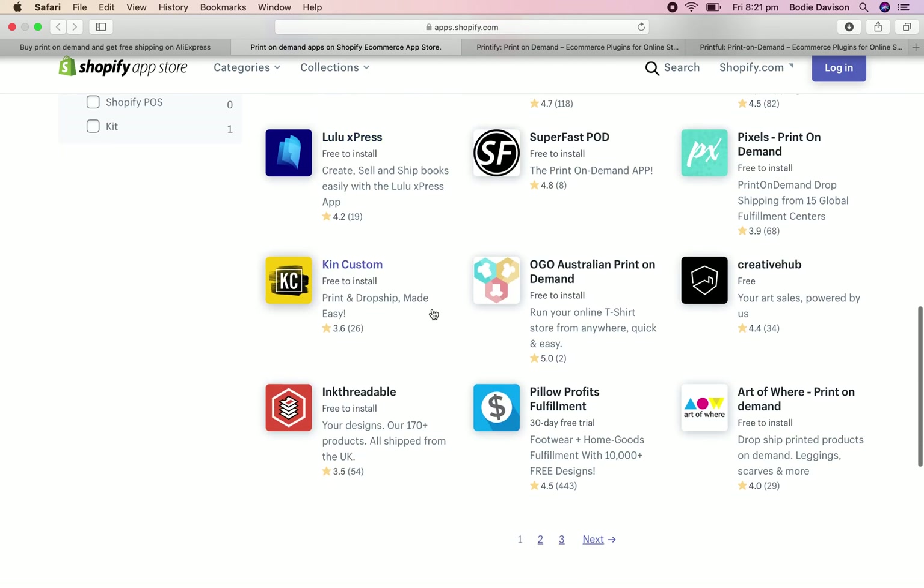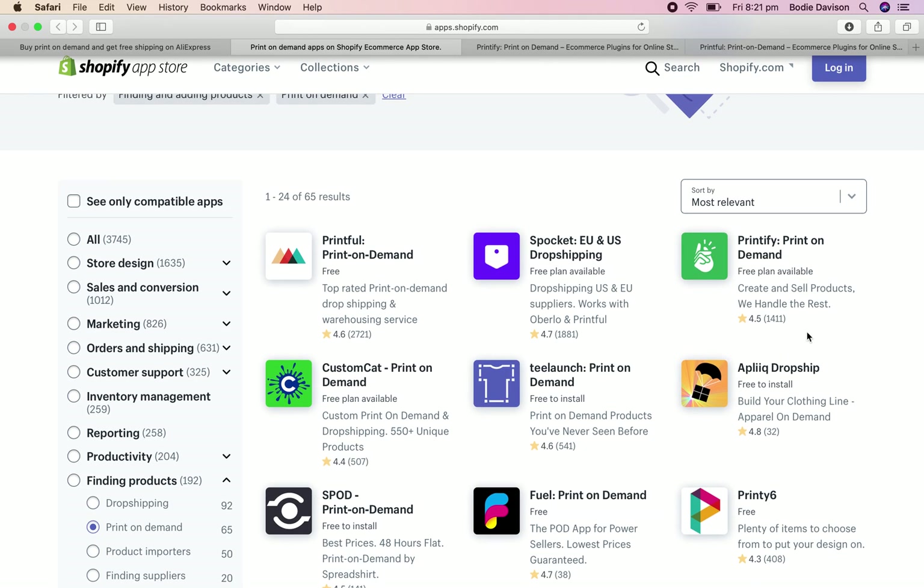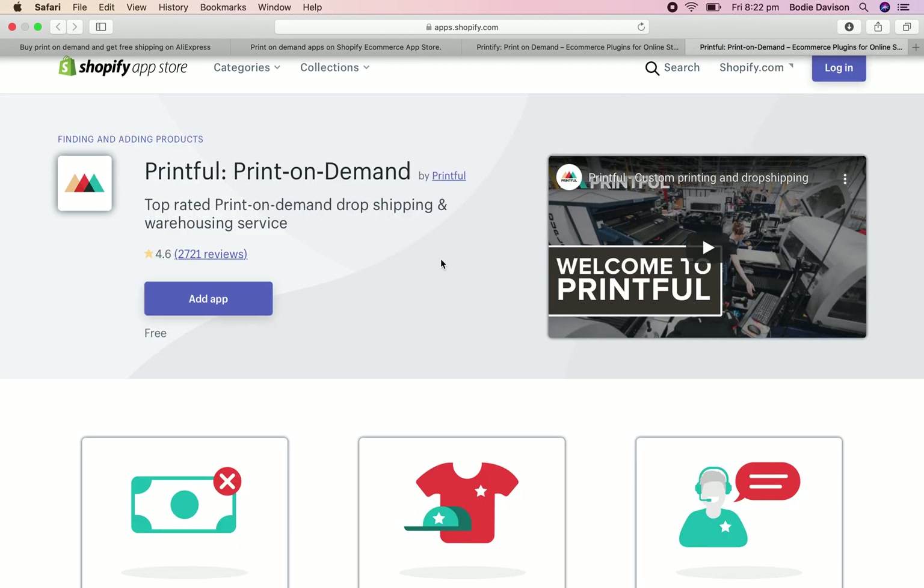Pixels I've heard of. Pillow Profits — I've seen those pop up because Pillow Profits actually does shoes that you can custom print on, which is really interesting. Pretty much with any app, you're looking for good reviews. Printful — I've heard it's a bit expensive, but you get what you pay for. You're going to have to mark your products up a bit because they charge a little more, but they also have a high quality product. There's a lot of good reviews right there. I'll show you guys a little trick in a minute about those reviews as well.